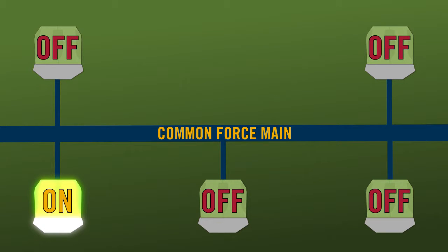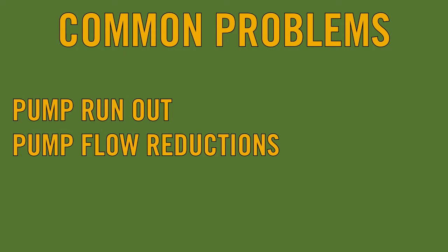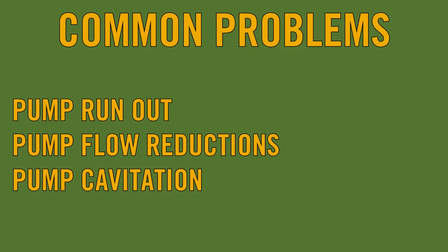This constant pressure change moves this into the extreme pumping category. If these extreme pumping conditions in the common force main are unchecked, these variable flow conditions can force the duty pump to operate outside of normal or safe operating conditions, and result in problems like pump run-out, pump flow reductions, and pump cavitation.